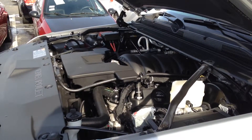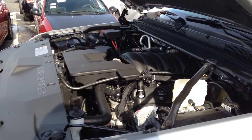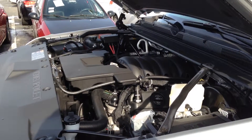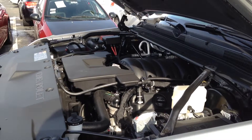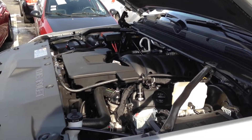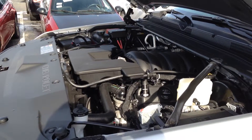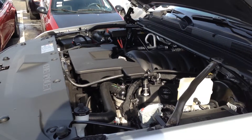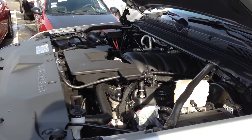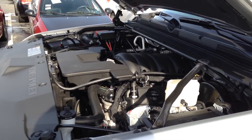Listen to this beauty purr. This is the 5.3 liter V8 EcoTec engine which has the best in class 23 miles per gallon highway rate. It saves fuel with active fuel management where four cylinders are actually deactivated when extra power is not needed. It has 355 horsepower and 383 pound feet of torque — lots of power for towing up to 8,600 pounds.